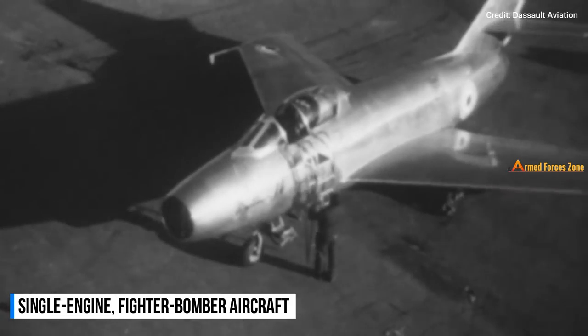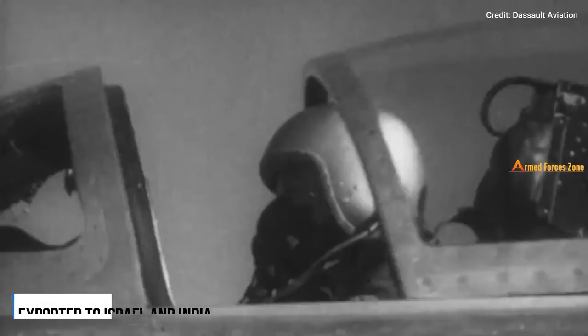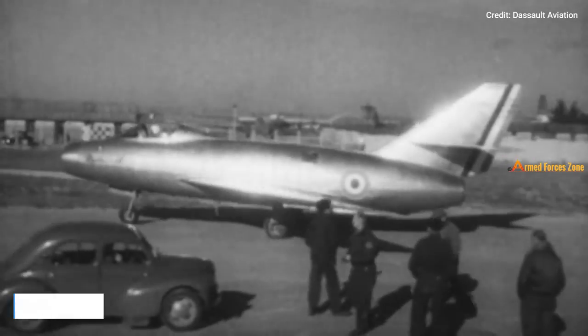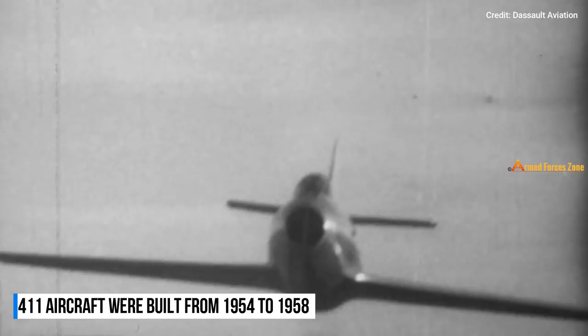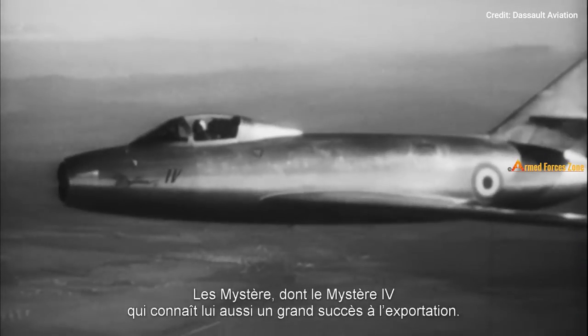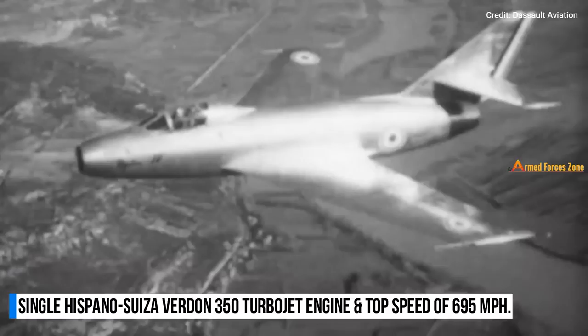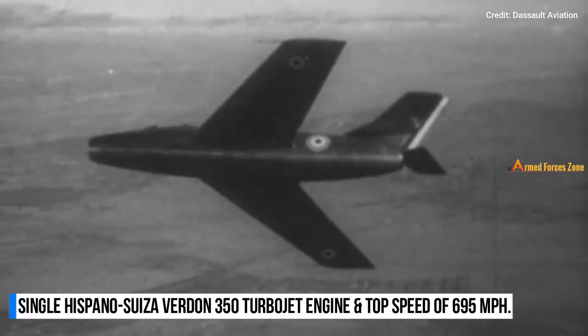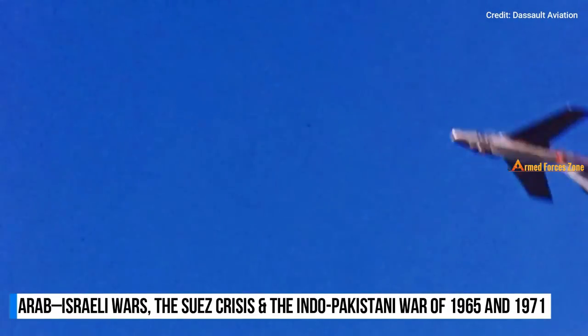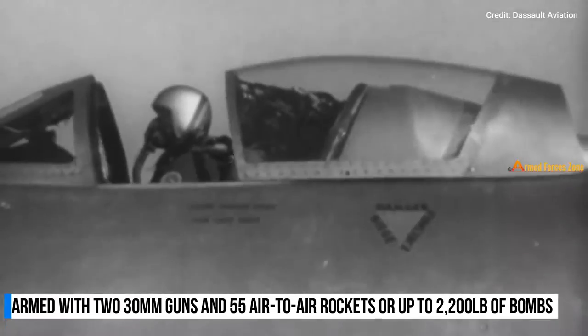The Mystère 4A was a single-engine fighter-bomber aircraft, the first transonic aircraft to enter service with the French Air Force. It was also exported to Israel and India. In all, 411 aircraft were manufactured and delivered from 1954 to 1958. The aircraft had a very good reputation among pilots as it was easy to handle and allowed precise flying. It was powered by a Hispano-Suiza Verdon 350 turbojet engine and had a top speed of 695 miles per hour. The Mystère 4A saw action during the Arab-Israeli wars, the Suez Crisis, and the Indo-Pakistani wars of 1965 and 1971. The fighter-bomber was armed with two 30mm guns and 55 air-to-air rockets or up to 2,200 pounds of bombs.